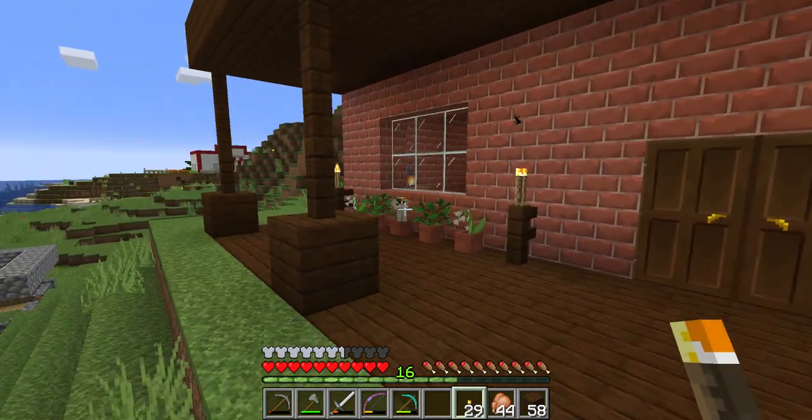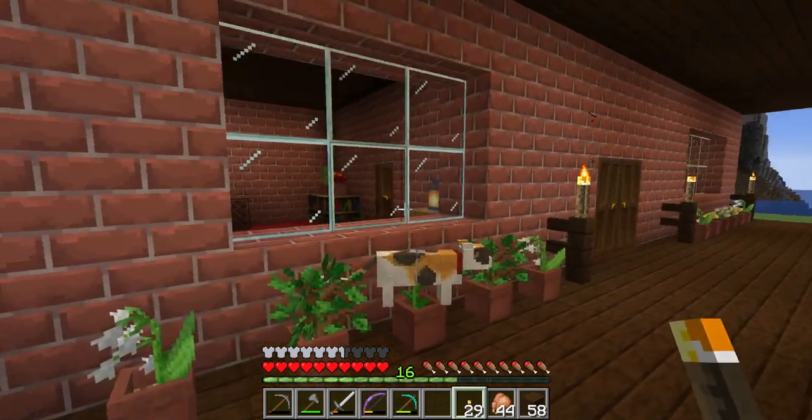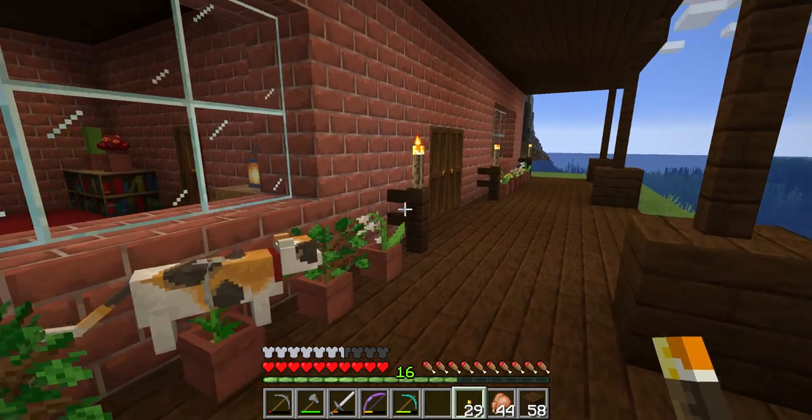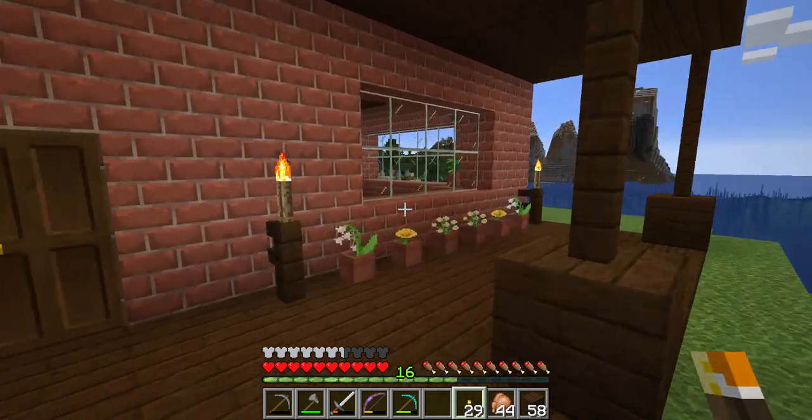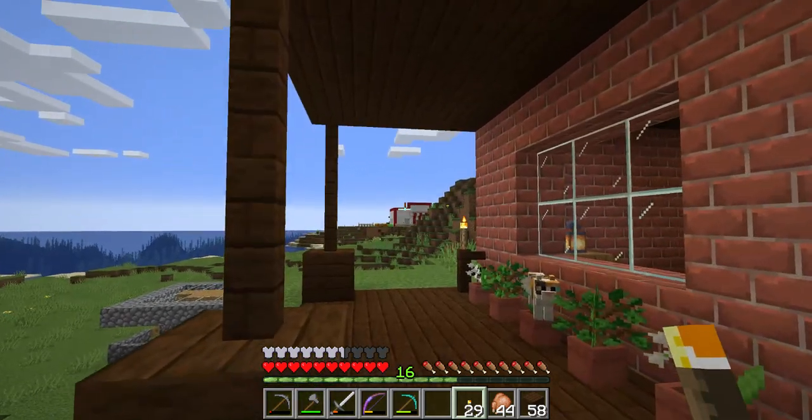Welcome to my crib! So far I've got my flowers, shrubs, and my pet kitty out on my little veranda. I'm there where the lighthouse was, and then I got a KFC I built over there.